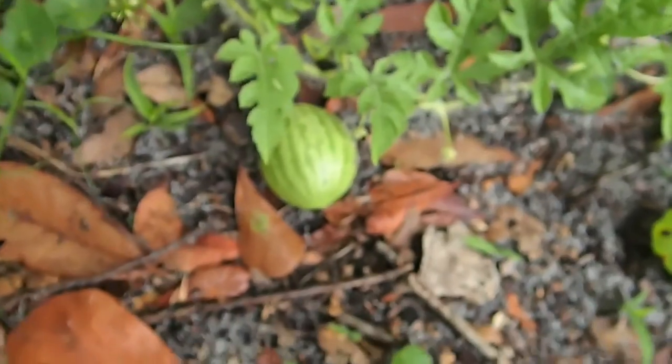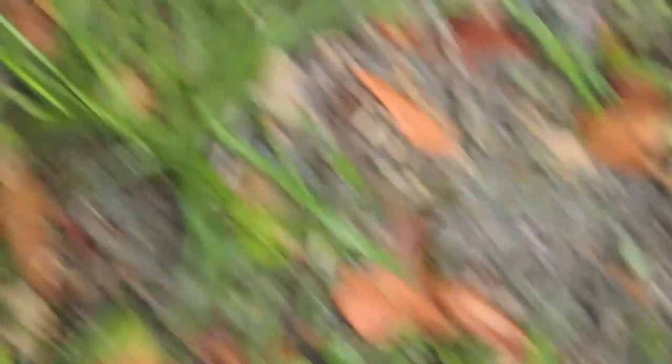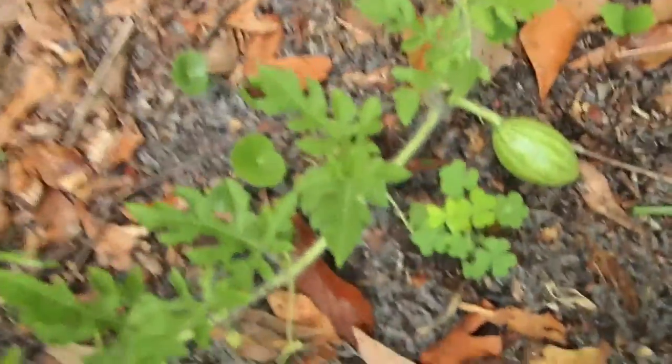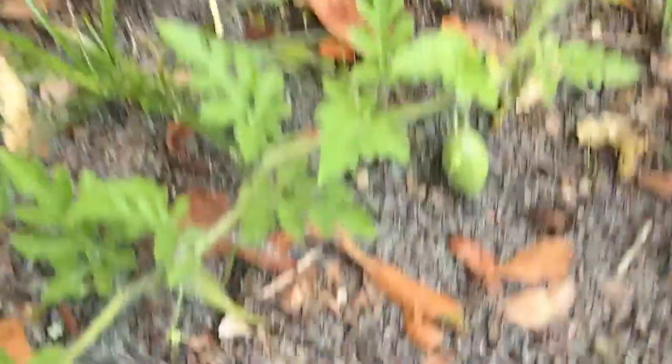Looks like the cucumbers are doing this good over here. But look what we do have — I think that's that little icebox melon. I'm not sure which one this is. We have these here — if they dry out they'll stick in your feet terribly bad. But there's the other watermelon, he's getting bigger. And there's a new one on that one.